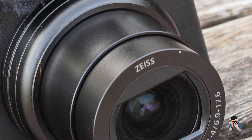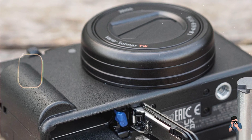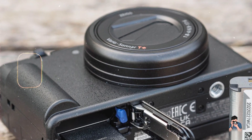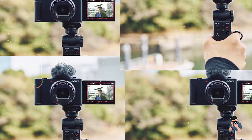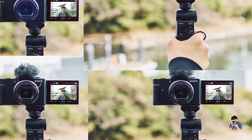Usability: with a user-friendly interface, grip control for comfortable handling, and one-touch background defocus control, the ZV-1 simplifies video recording and photo capture. Its compact size and lightweight build make it portable for on-the-go shooting.